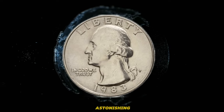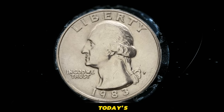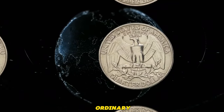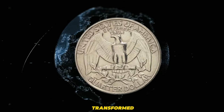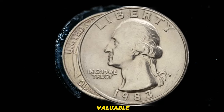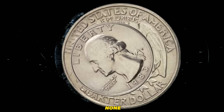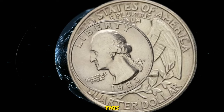Now, unveiling the astonishing value of the 1983 US quarter dollar coin. In today's market, the 1983 US quarter dollar coin can fetch up to an astonishing sum. This seemingly ordinary coin, once nestled in pockets and exchanged in transactions, has now transformed into a valuable commodity. The 1983 US quarter dollar coin bears the profile of George Washington, the first president of the United States. This design, introduced in 1932 to commemorate the bicentennial of Washington's birth, became a permanent fixture on the coin.